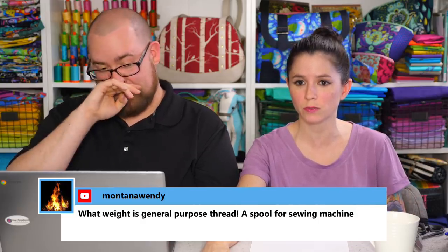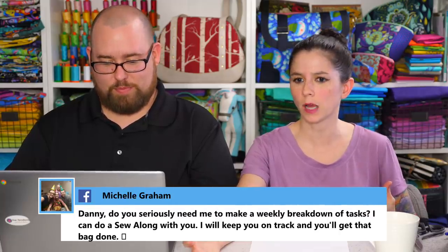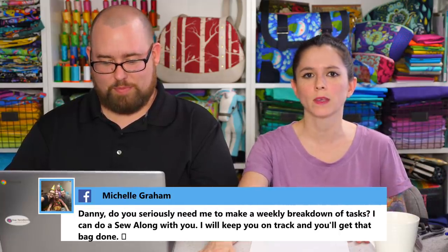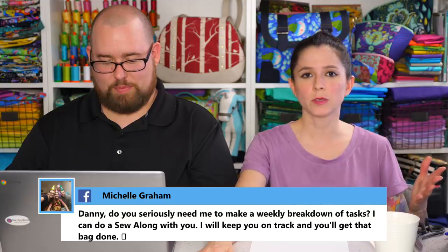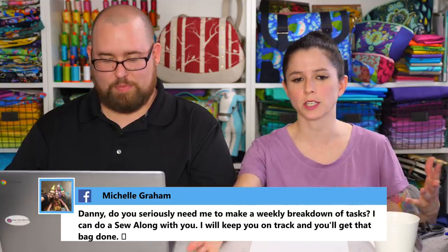Montana Wendy asks what weight is general purpose thread for a sewing machine. Either a 50-weight or 40-weight. I can use either 50-weight or 40-weight for making bags, quilt blocks, and other projects.